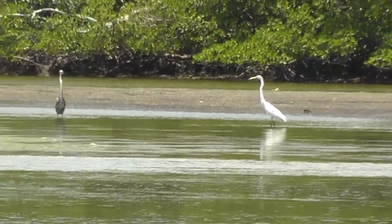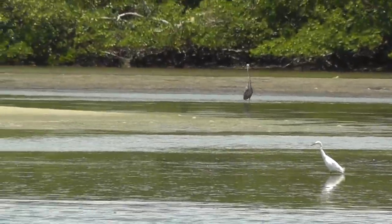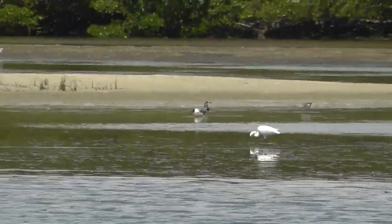Most species of waders prefer very wet habitats, but some, especially cranes, are found in dry areas.